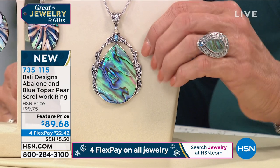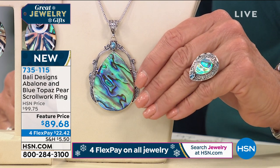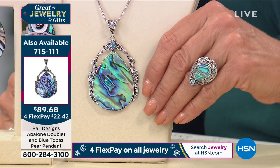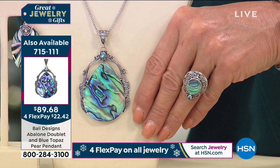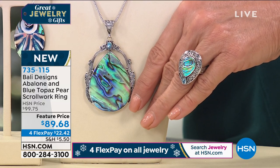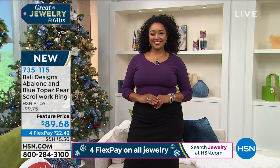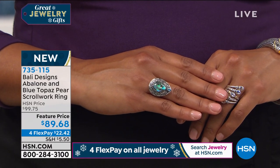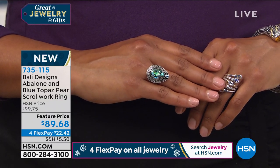Just like my gemstones, I'm a stickler for quality. Every single piece of abalone — imagine maybe 500 rings — every piece passes my desk, because I want you to have that beautiful depth of color, that play of turquoise, blue, yellow, and purple. I want you to have something that looks like there's a flashlight on it every time you look at it. The pendant is unbelievable — such a statement piece.